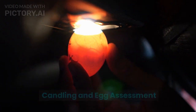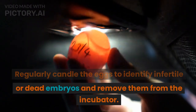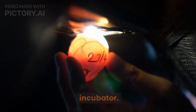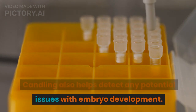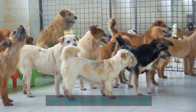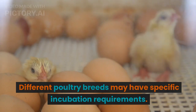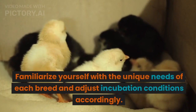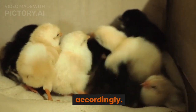Candling and Egg Assessment: Regularly candle the eggs to identify infertile or dead embryos and remove them from the incubator. Candling also helps detect any potential issues with embryo development. Managing Different Breeds: Different poultry breeds may have specific incubation requirements. Familiarize yourself with the unique needs of each breed and adjust incubation conditions accordingly.